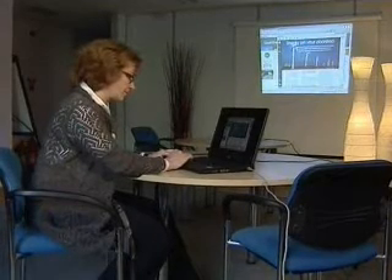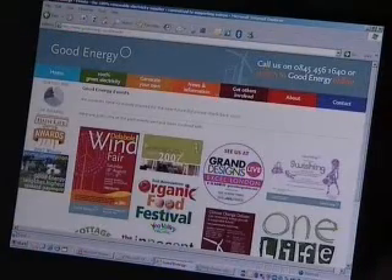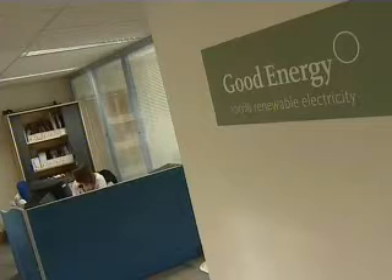Only one energy company in Britain currently promises 100% of its electricity comes from renewables. Called Good Energy, the company is less than 10 years old but already has a customer base of over 200,000. We've invited our customer base to invest in the company. Each time we've done that — in 2002 and 2004 — about 10% invested. And we're asking again now for customers to consider investing.